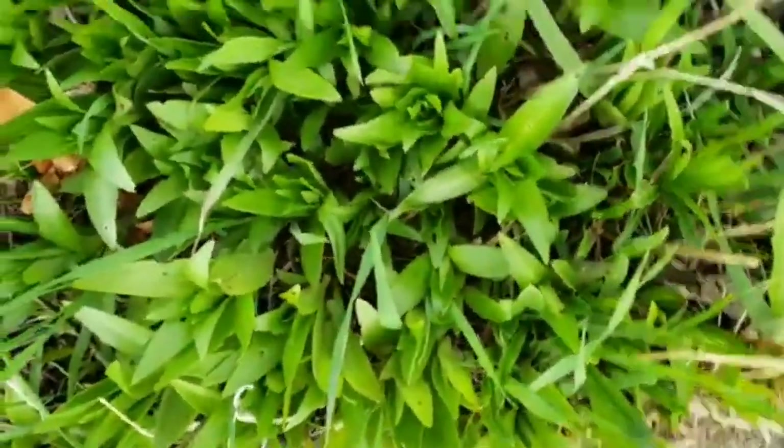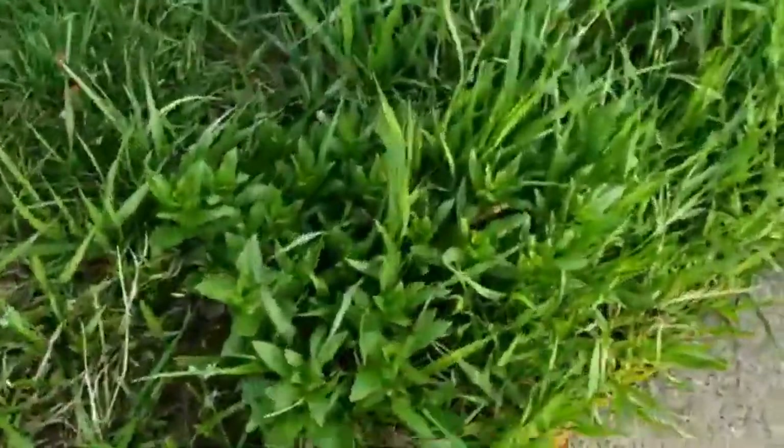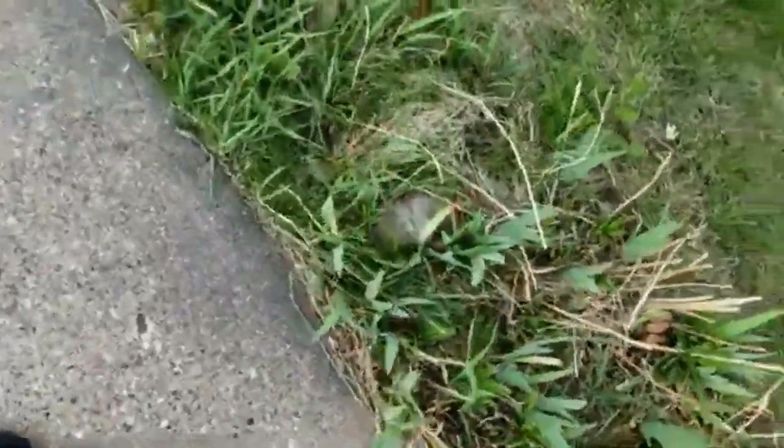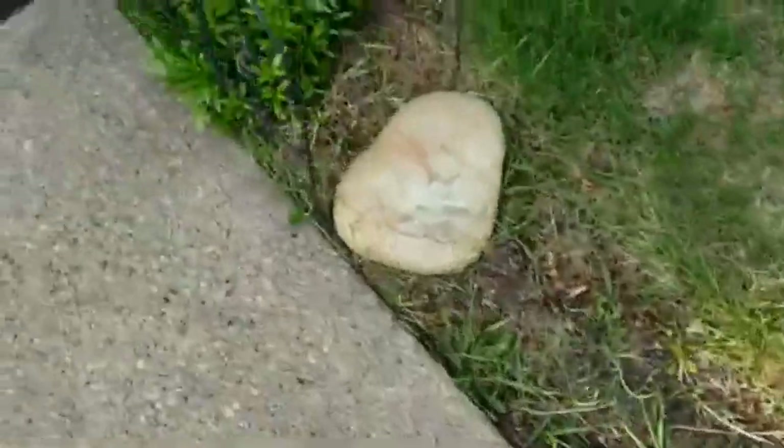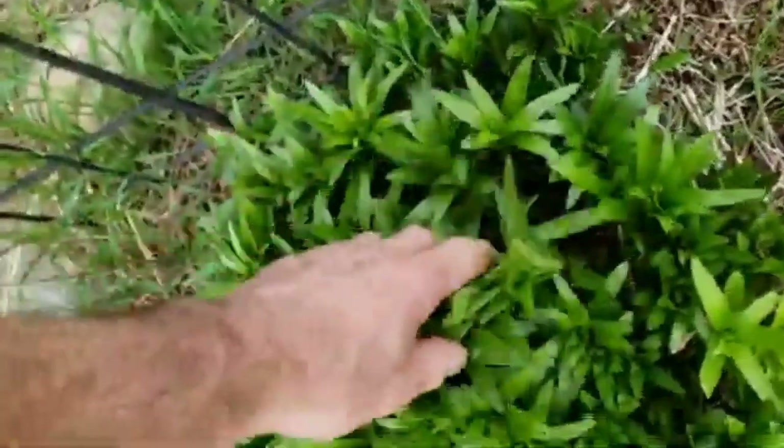It looks like there's some lilies they like and some they don't. But there's some over here that they didn't touch. Those are day lilies, I guess. And I think these are some kind of orange lilies — I don't know what they are. Maybe they do eat those too.